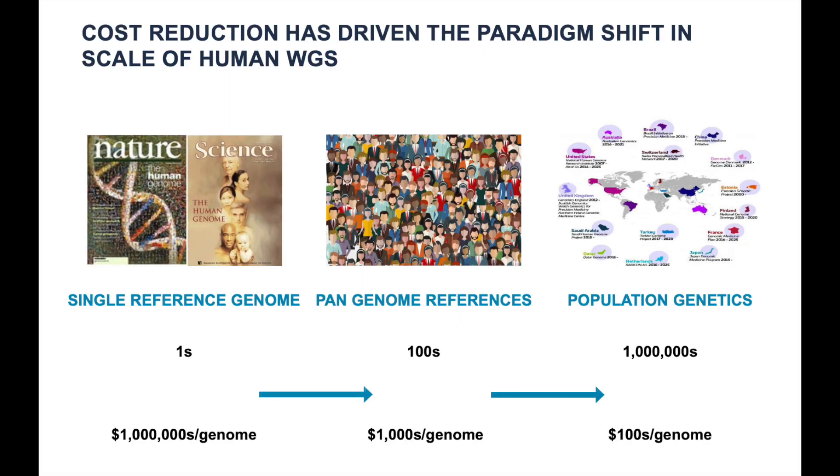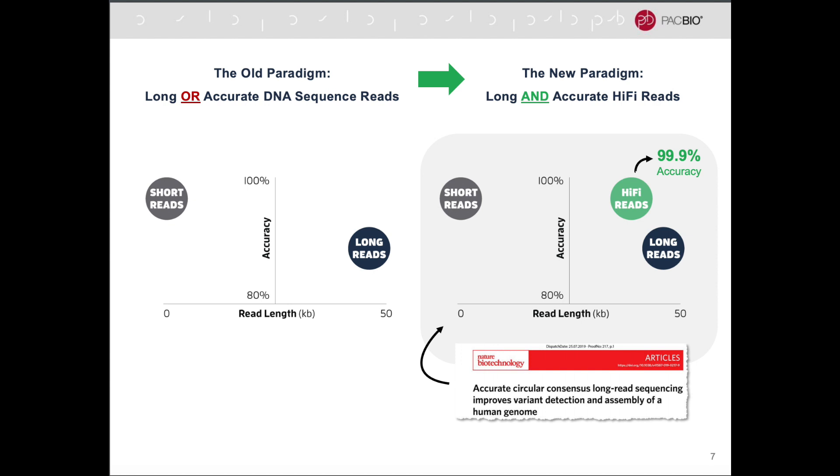The only company in this space right now that's somewhat in line with their valuation is Illumina. Illumina are really the OGs when it comes to genome sequencing. The first time they sequenced the human genome it cost $1 billion. Now Illumina is bringing it down — I think it's like $1,000 with Illumina and about $5,000 with PacBio as far as I'm aware. PacBio uses long read HiFi sequencing as opposed to Illumina's short read sequencing.